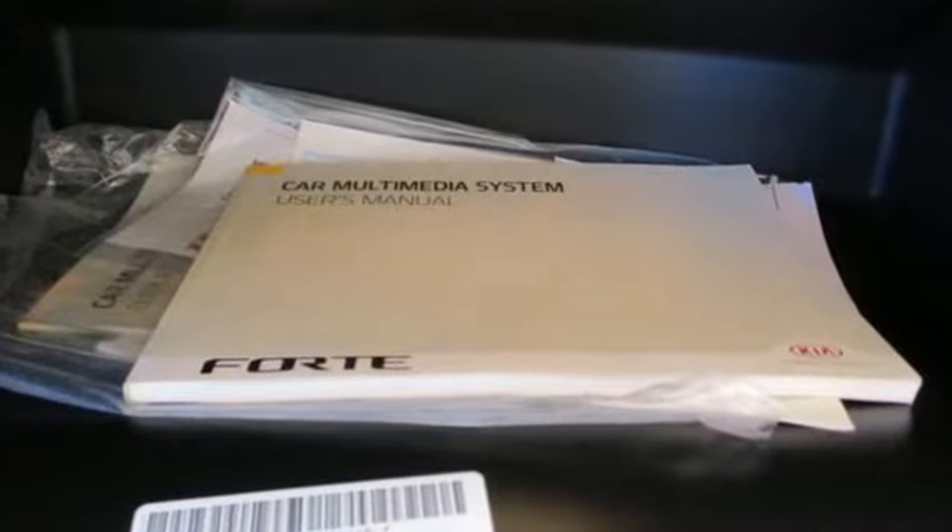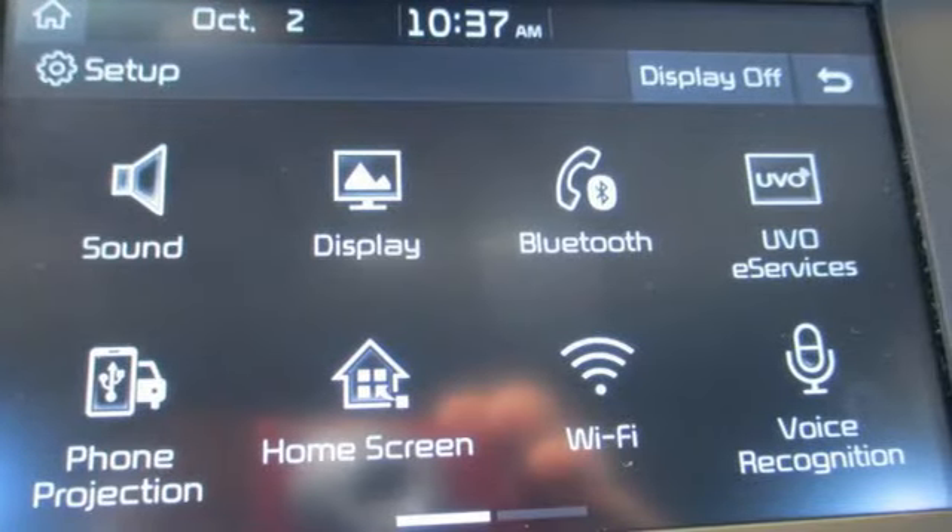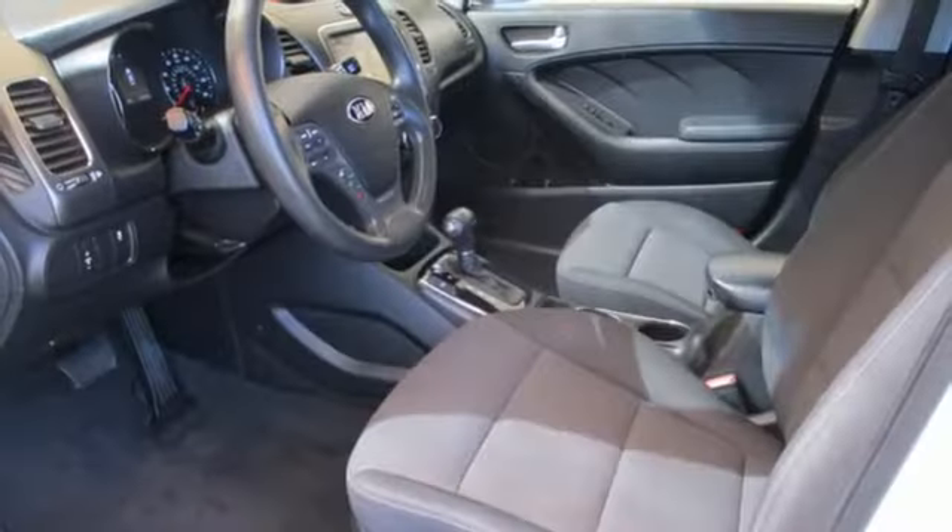It boasts an impressive list of features like these: external memory control, Bluetooth, manual tilting steering column, and USB port.